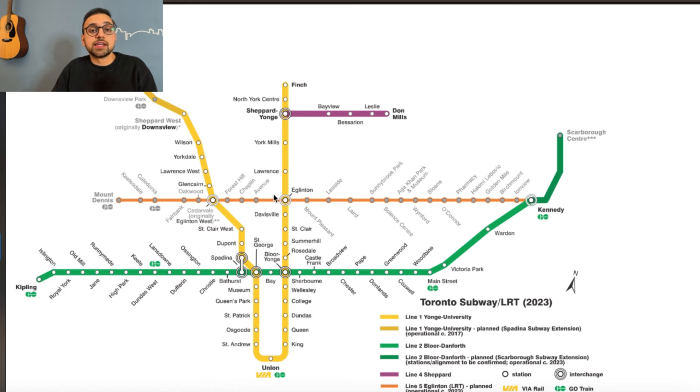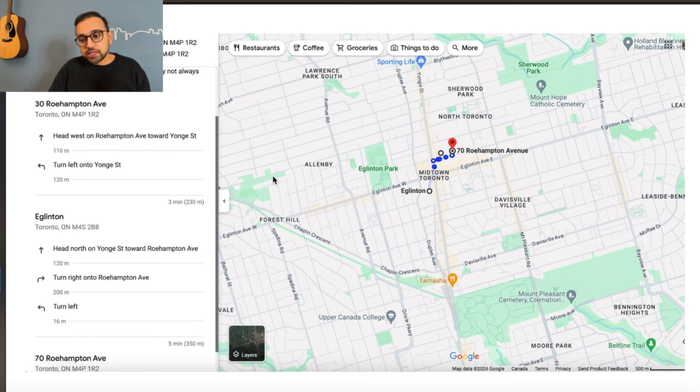Now let's go up to Midtown Toronto at the Yonge and Eglinton intersection. You can see the orange line cutting through Line 1 — that's the Crosstown LRT, which has been under construction for some time but hopefully will be up and running this year. Once open, it'll make the Yonge and Eglinton intersection much more attractive — like a mini Yonge and Bloor. The good buildings near the Yonge and Eglinton subway station that we're looking at are 30 and 70 Roehampton. 30 Roehampton is about a 3-minute walk from Eglinton Station and 70 Roehampton is about a 5-minute walk.